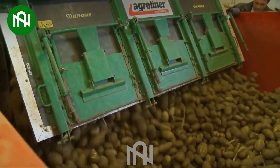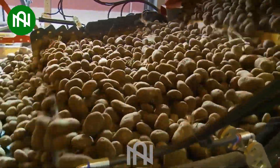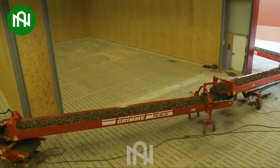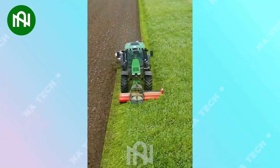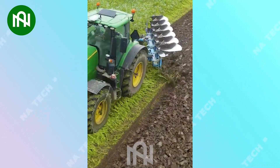The potato conveyor belt efficiently transports the harvest into storage, ensuring the perfect preservation! With a double-duty farming marvel, a bountiful harvest season lies ahead!